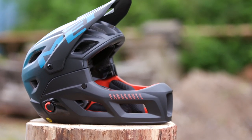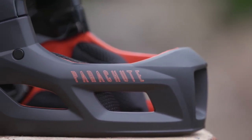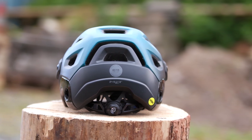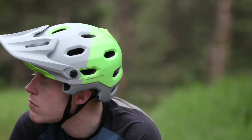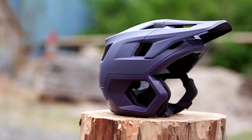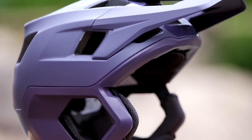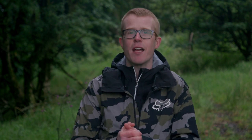Full face helmets with removable chin guards offer the best of both worlds: protection when you need it on a timed stage, and better ventilation and comfort on pedalling untimed sections — way easier than carrying two helmets, and when you're not racing, you have a regular open face helmet. Open face helmets are preferred by skilled and confident riders who want more comfort, better ventilation and less weight, though many organised events won't let you compete with one, so check the rules. If you're not racing and not pushing your limits, an open face is a good choice, and many now have much lower sides and rear for improved protection.